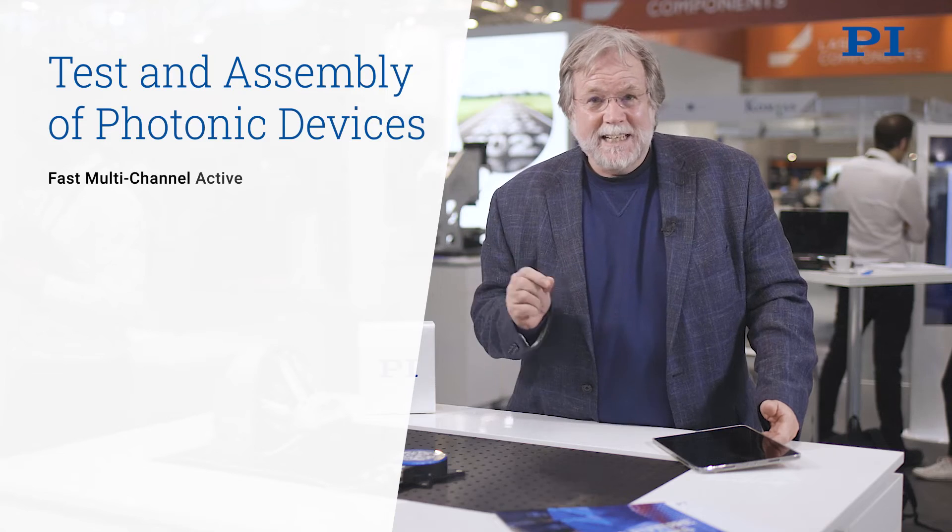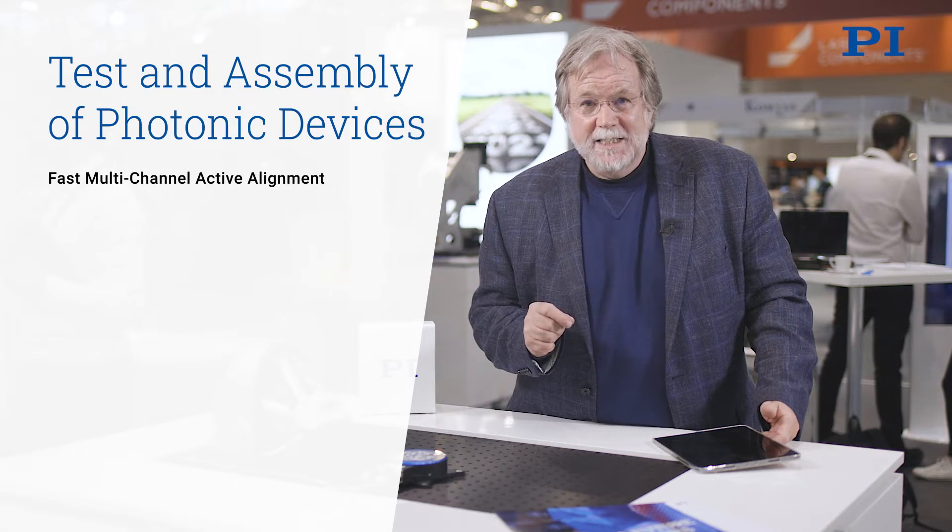What you see here is a virtual demonstration of some equipment that PI makes that has enabled the production economics for test and assembly of photonic devices. Photonics is increasingly important to all of us because we have an increasing appetite for data — for things like streaming media, social networks, personal medicine, soon autonomous cars, quantum computing — all sorts of things all based on photonics technologies.